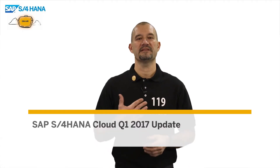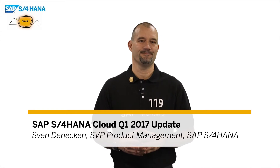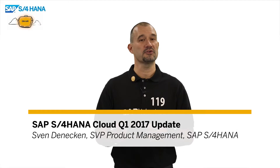Welcome to the series of S4HANA Product Management on Air. My name is Sven Denecken and I'm heading the SAP S4HANA product management team. Today we'll give you an overview of the cloud updates planned for the first quarter of this year, 2017.